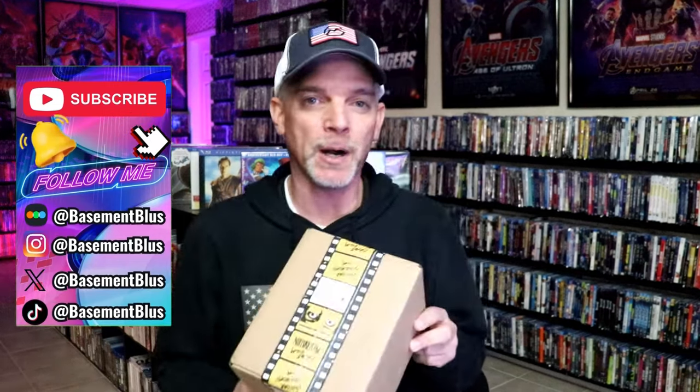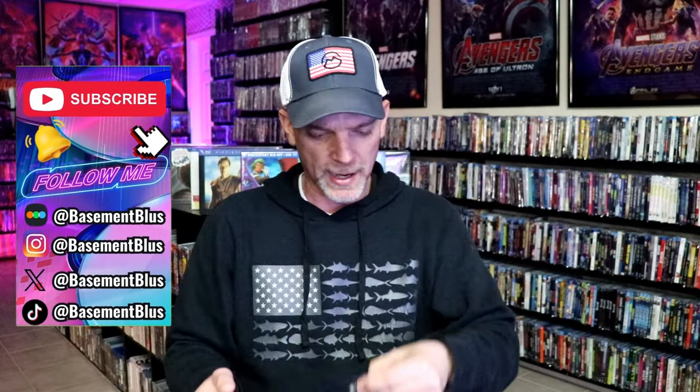Today I wanted to take time to do an unboxing from Vinegar Syndrome. I did place an order recently that has arrived — I think this is the order I placed in January, but it finally arrived. I'm going to take time to unbox it and show you what I got. Maybe jar my memory — I don't remember exactly what it was I bought. But hopefully there's some really good titles in here. Looks like maybe I got eight titles.